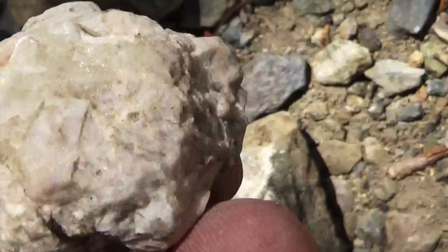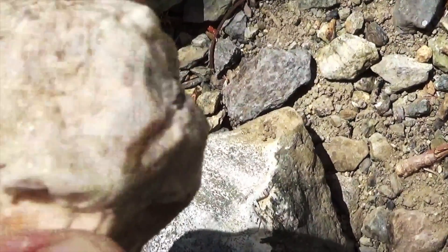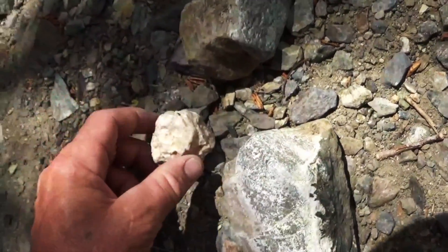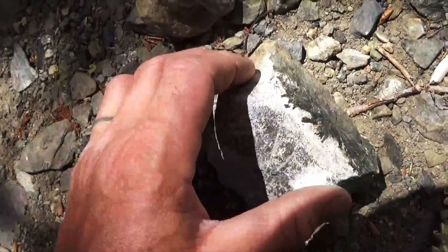And these look to me like some big old feldspar — some pink feldspar crystals happening in here. That's pretty cool.